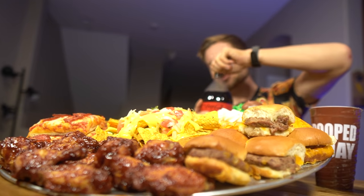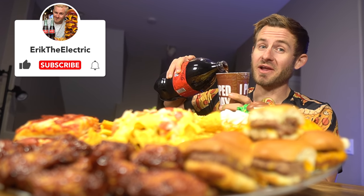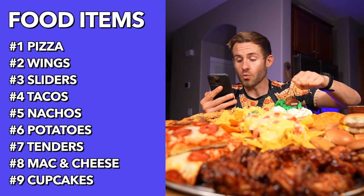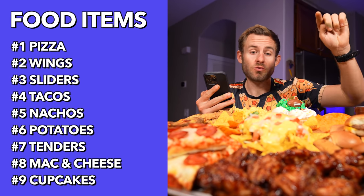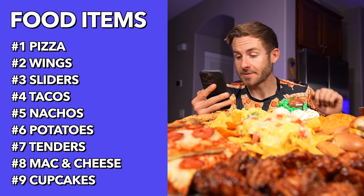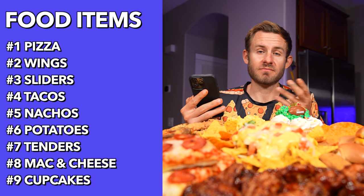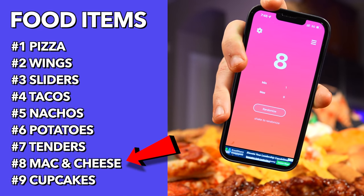Before we get started, give the video a like if you haven't already. I'm also going to do something I did a few videos ago — I'm putting a list of numbers on the screen, one through nine, each corresponding to one food item on this platter. A random number generator will pick what I eat instead of me choosing — it just spices things up. I really hope I don't get the cupcake first because I'm going to need some sweetness to balance all this sodium. Number eight's the mac and cheese — perfect, I can do that.